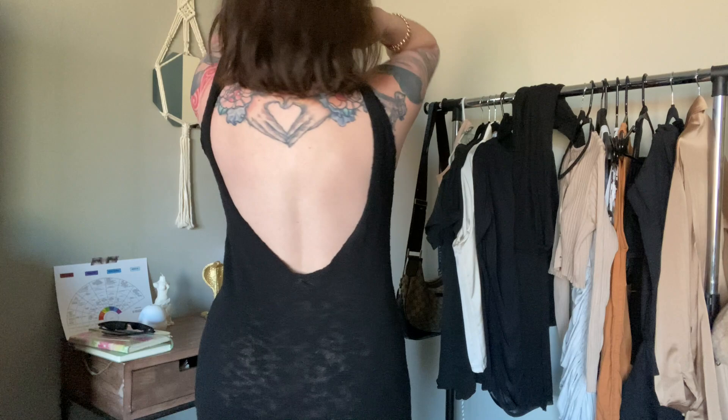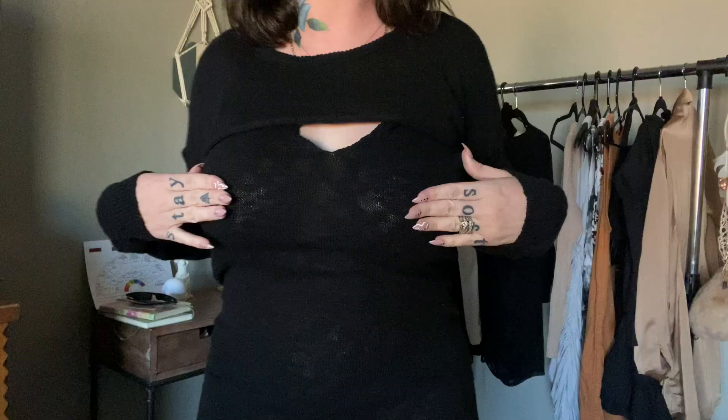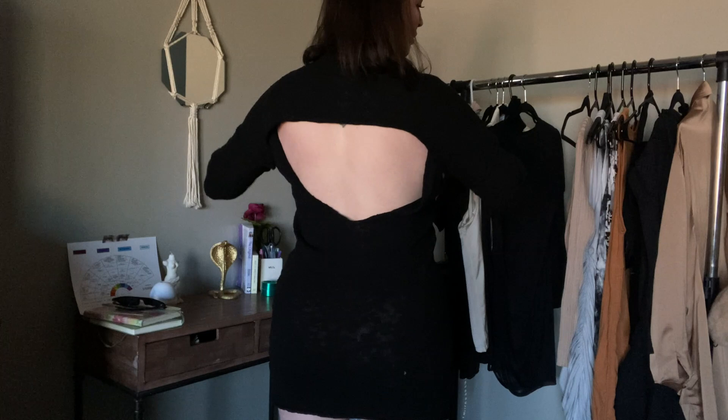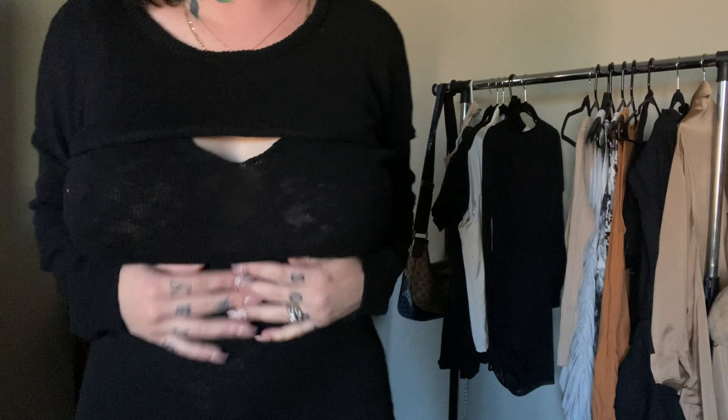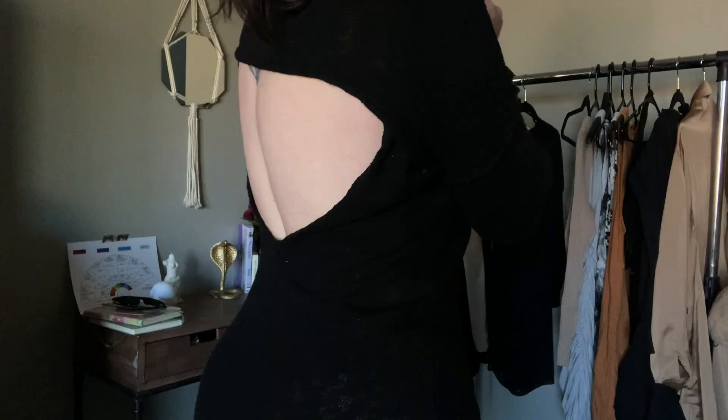Next, we have the Shrug It Off Dress in black. This is a knit dress with a matching cropped shrug, and I have never owned anything like this. I love it. It's so cozy and comfy, but really sexy. You can see the back is exposed a bit, and you don't have to wear the shrug because it's separate — you can just wear the dress. I think this dress would make a great bathing suit cover up as well. It is a little sheer, but nothing a black panty and bra can't fix. You can even do a pop of color and make it sexy and fun.